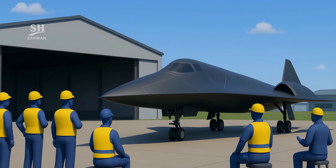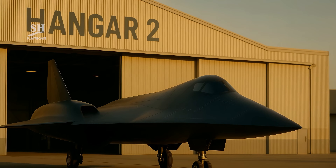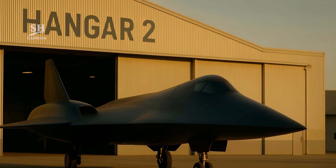The SR-72 represents a leap in military and technological power. It merges speed, stealth, and advanced AI into one platform. This aircraft could play a decisive role in global conflicts.